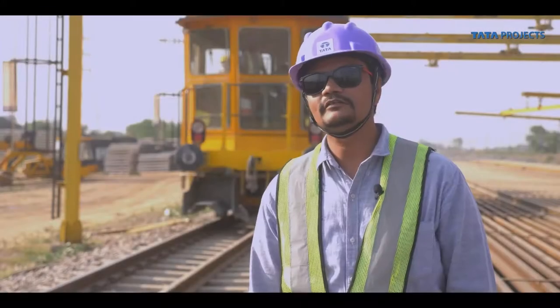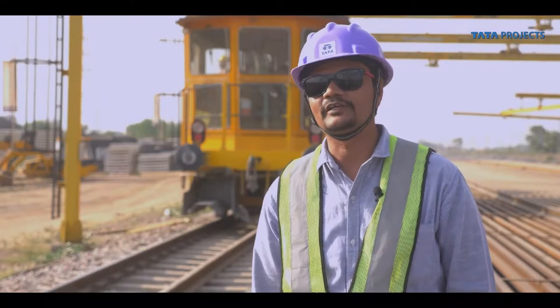The Lot 103 section runs from Khurja to Chamrola — 105 kilometers — and requires laying 232 kilometers of track including the yards. There are three yards: one at Khurja, and the others at Hathras and Daud Khan.